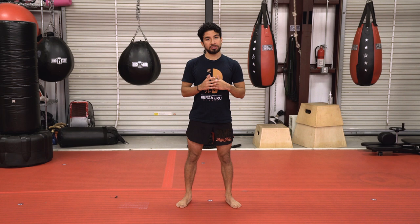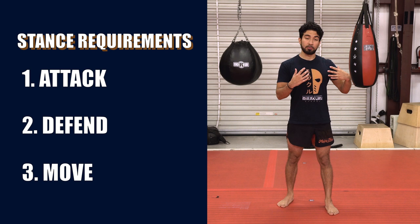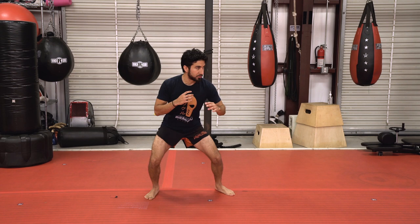When choosing your stance, there's three things you need to consider. Number one, the ability to attack — if your stance doesn't make it easy to go from neutral to throwing out strikes, you don't want that stance. Number two, the ability to defend. Number three, the ability to move. Fighting is a study of motion. If your stance has you planted so low it takes forever to move side to side or forward and back, it's not useful. A stance needs to marry attack, defend, and move.